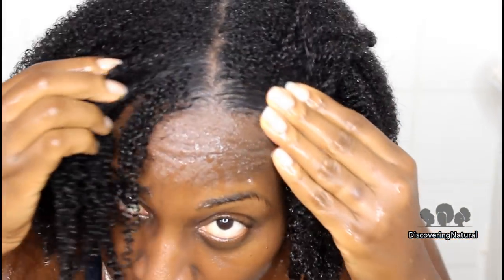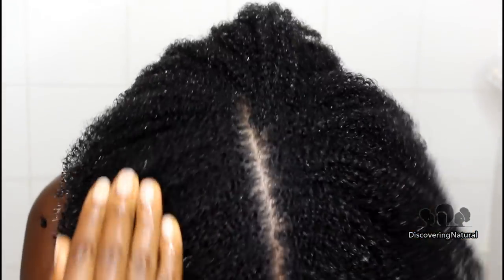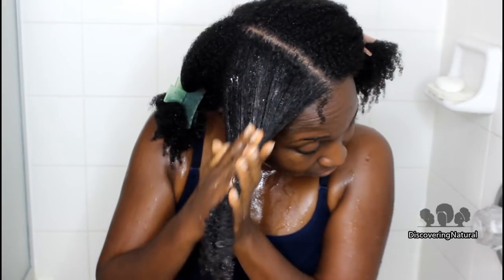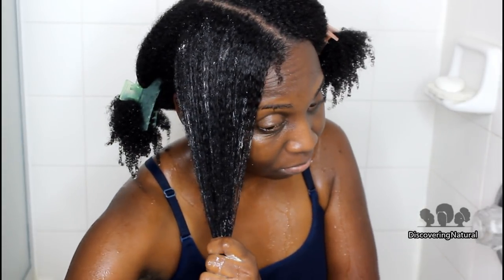After I've done all that, I just rinse my hair, and as you can see, my scalp is clean, my hair is clumping beautifully, and it feels so soft. That is the goal of this clay wash.